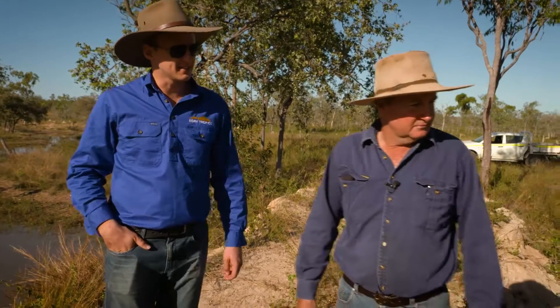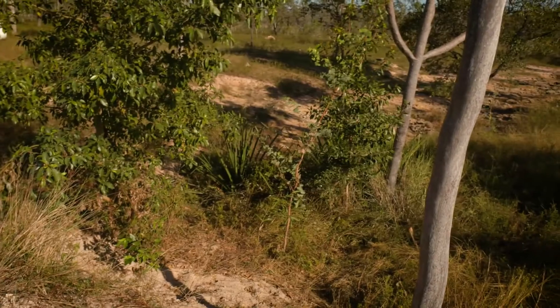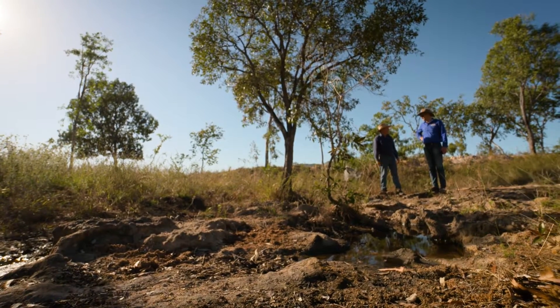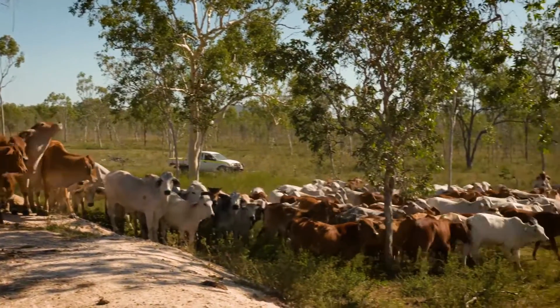The work that Chris has been doing here has had a very positive environmental impact. Water has been taken out of these very fragile ecosystems and spread out onto the broader landscape, which has improved infiltration rates, improved ground covering, and improved biomass yield.